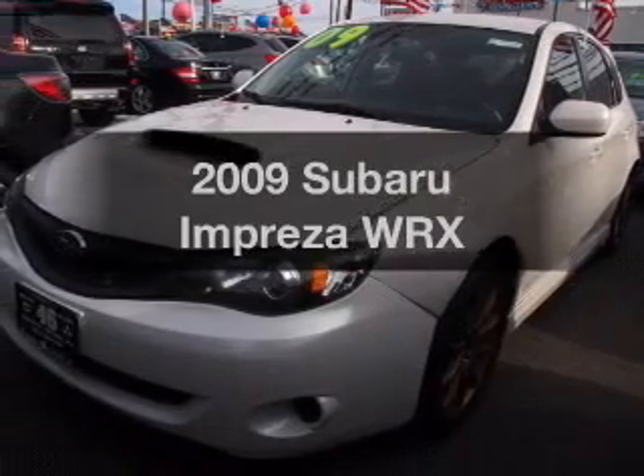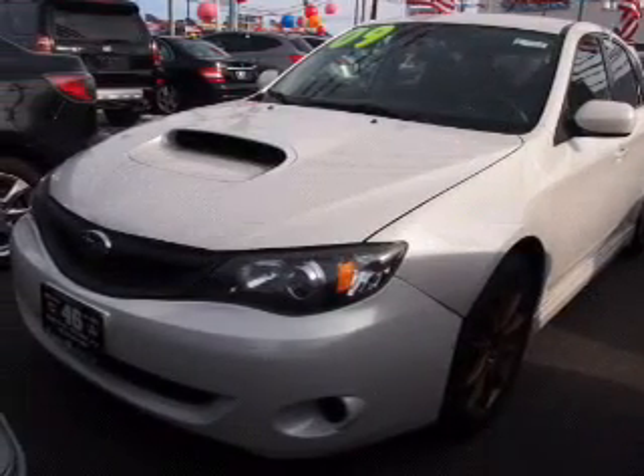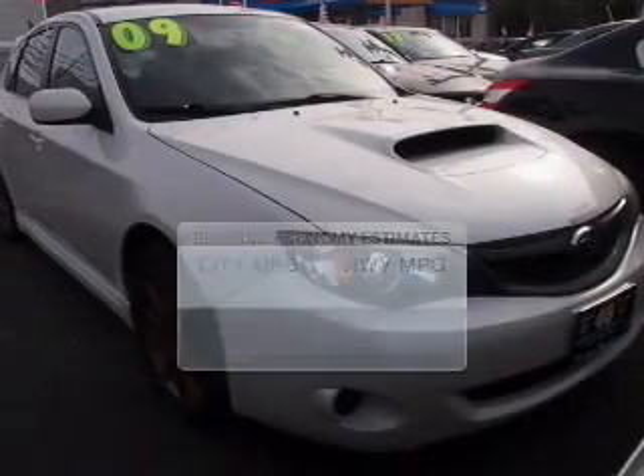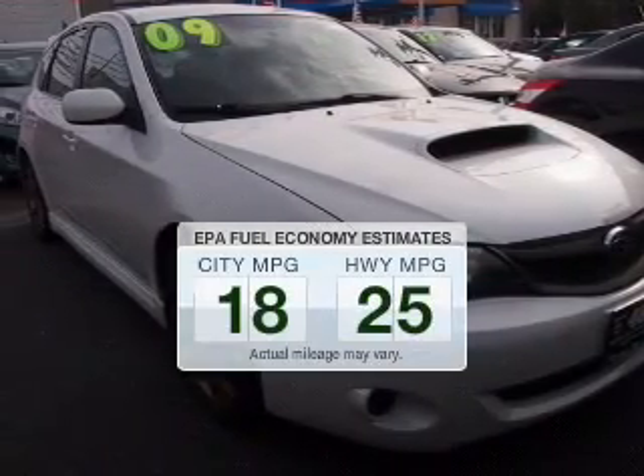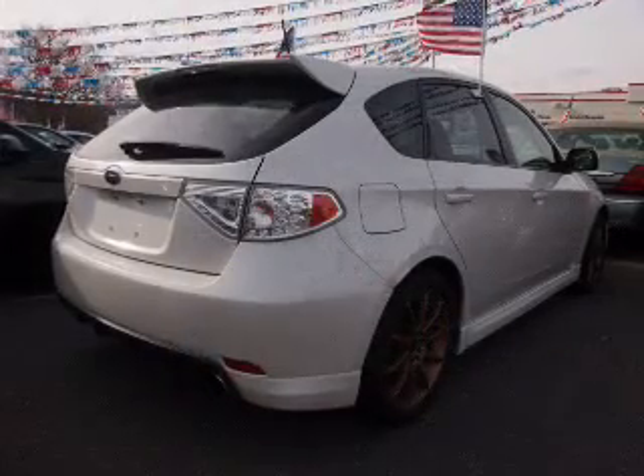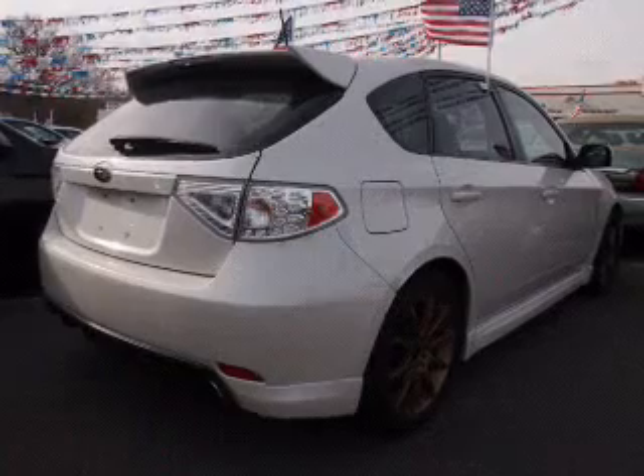Imagine yourself in this 2009 Subaru Impreza — everything you need under one roof with this great vehicle. In the city or on the highway, you'll spend less time at the pump with this fuel-efficient vehicle. The powertrain includes all-wheel drive with an efficient four-cylinder engine.